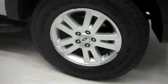It has the factory alloy wheels riding on Goodyear Wrangler SRA tires. Looking along the passenger side, there are no dings or dents. It has the same Goodyear Wrangler tires in the back.